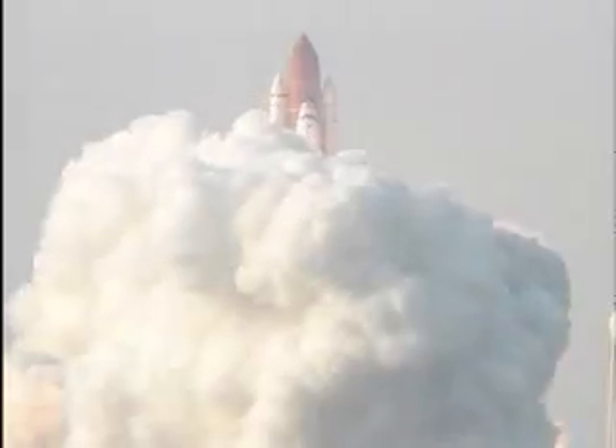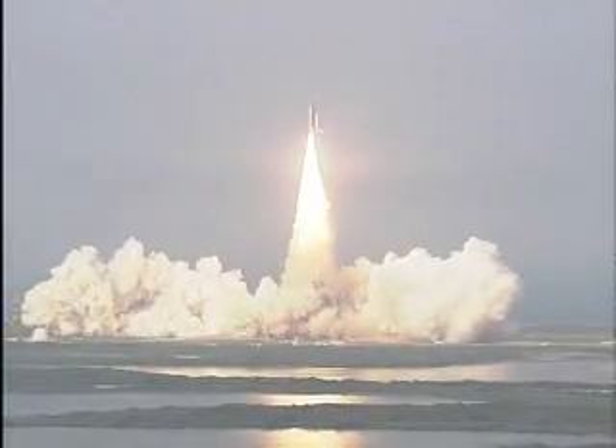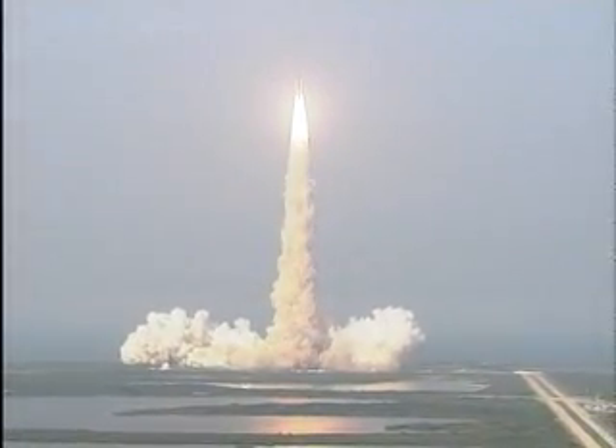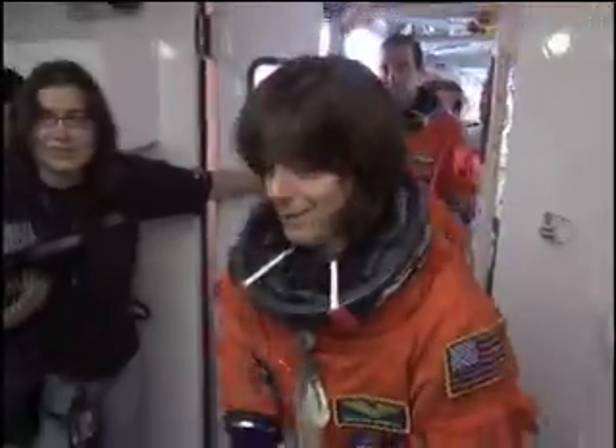Expanding the International Space Station while creating a classroom in space. After a spectacular liftoff from Kennedy Space Center in August of 2007, Space Shuttle Endeavour settled into orbit and a 20-year dream was realized by teacher-turned-astronaut Barbara Morgan, one of the seven crew members.